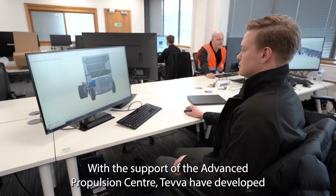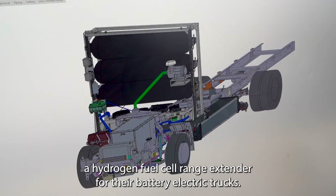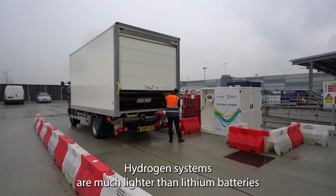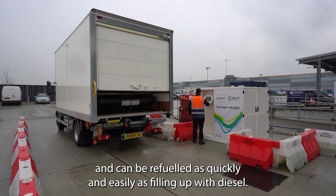With the support of the Advanced Propulsion Center, Teva have developed a hydrogen fuel cell range extender for their battery electric trucks. Hydrogen systems are much lighter than lithium batteries and can be refueled as quickly and easily as filling up with diesel.